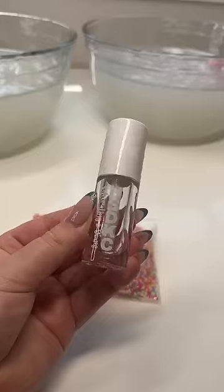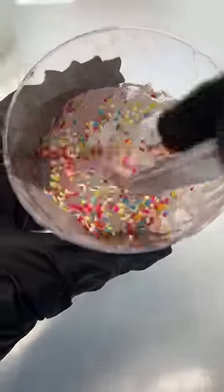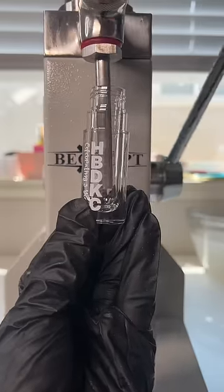I have no idea how I'm gonna fill this lip gloss. This is a birthday cake lip gloss and obviously birthday cake needs sprinkles, but I don't know if it's gonna fit through my machine. Before I add sprinkles to the entire batch and ruin it, we're gonna do a little tester. I'm pouring this tiny amount of lip gloss into my machine, and now we just have to see if it clogs.